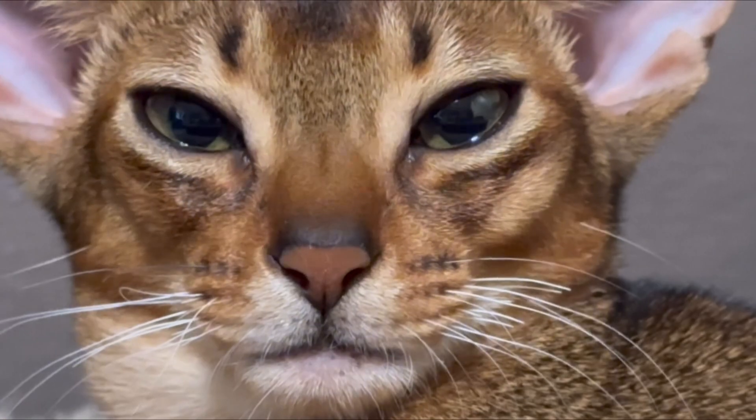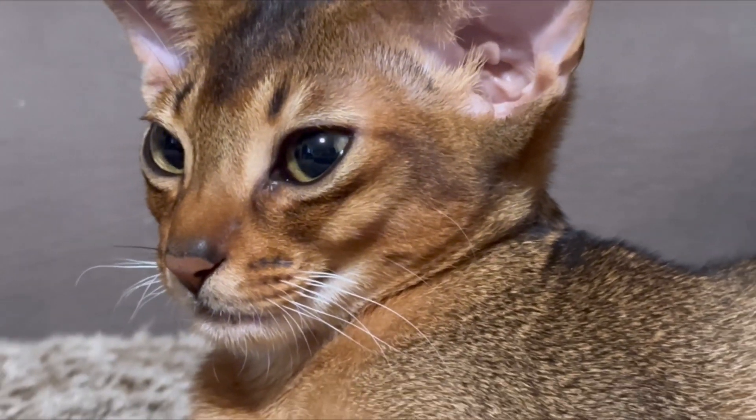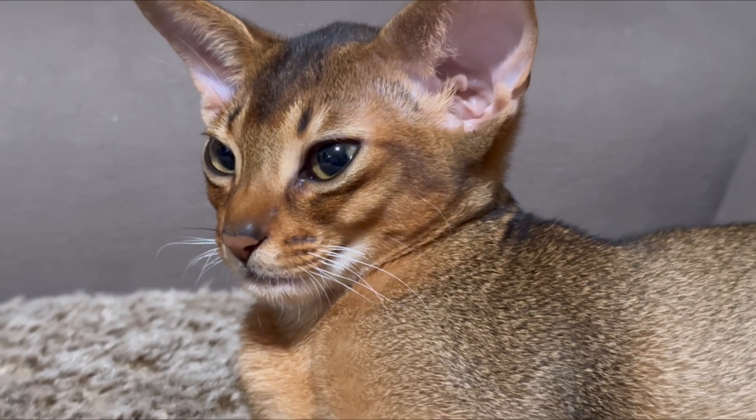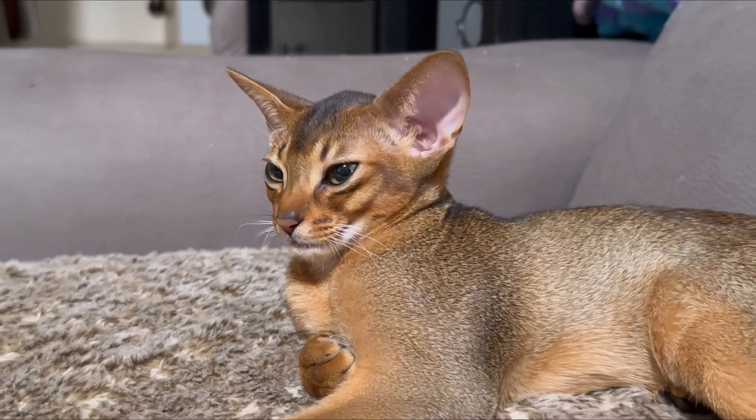The mom bit his moustaches a little bit. When the babies are little and start walking everywhere, the mom bites their whiskers so the kittens cannot run away. That's what happened with this boy — his moustaches.